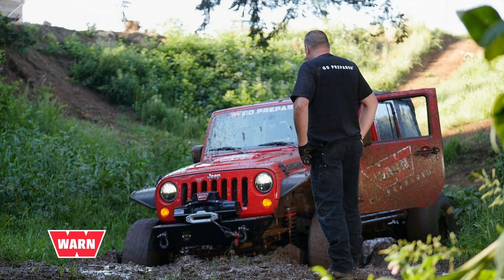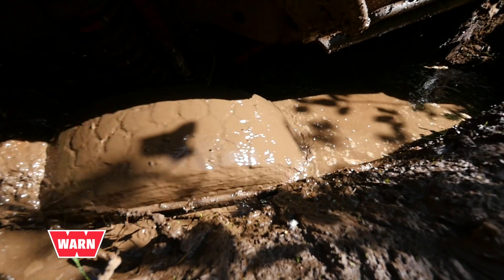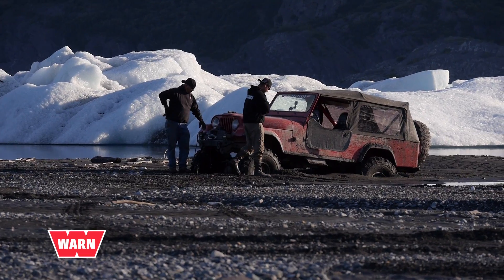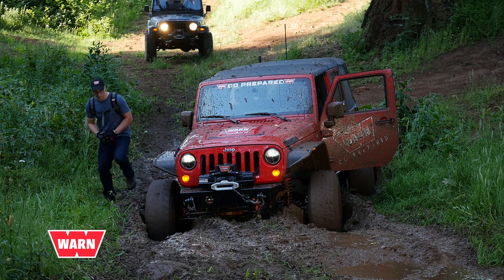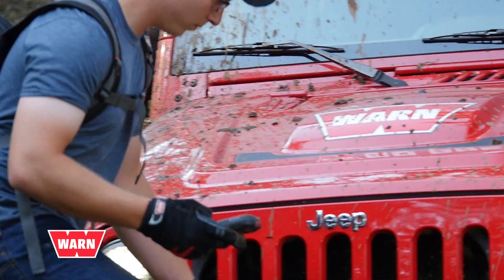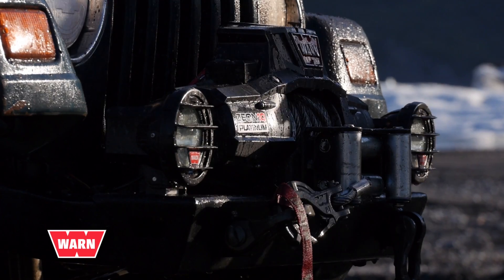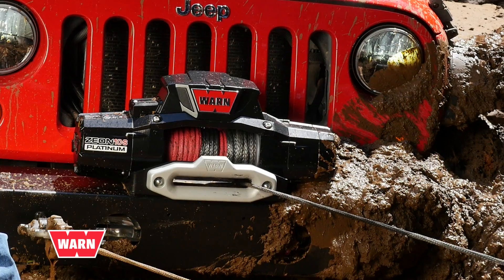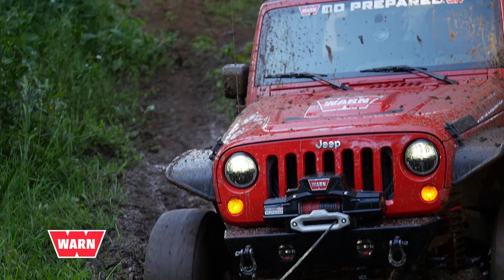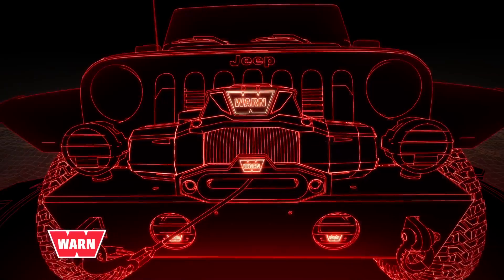We've all been there — stuck in the middle of no man's land, at worst with no way out, at best facing a daunting vehicle recovery. Fortunately, you outfitted your rig with something worth more than its weight in gold: the Warn Xeon Platinum. The Warn Xeon Platinum is the most technologically advanced winch ever, and its heart and soul lie in its high-tech advanced remote.